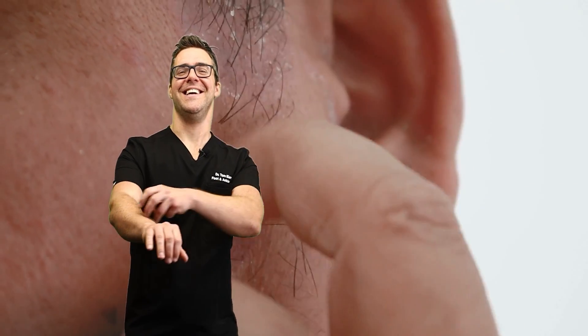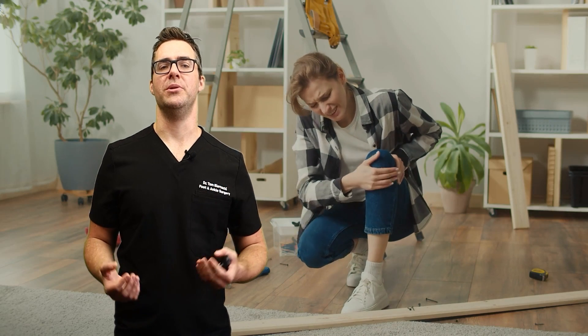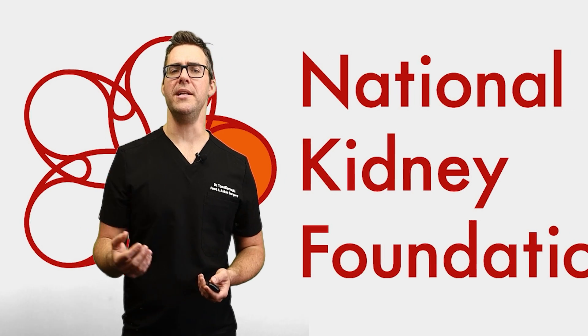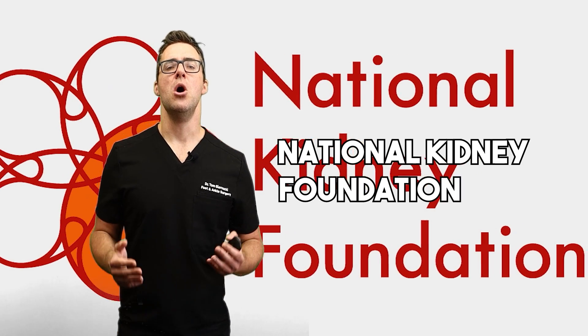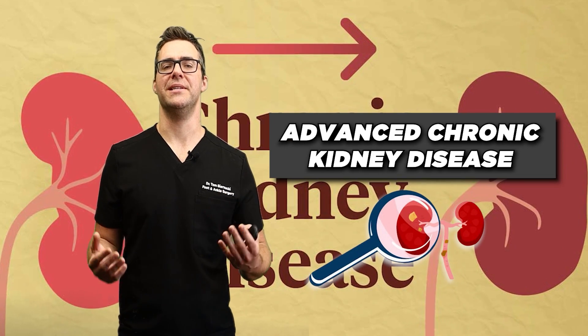Do you have dry skin or itchy skin? This can be a sign of the mineral and bone disorder often accompanying advanced kidney disease. According to the National Kidney Foundation, over 40% of patients with advanced chronic kidney disease experience this symptom.